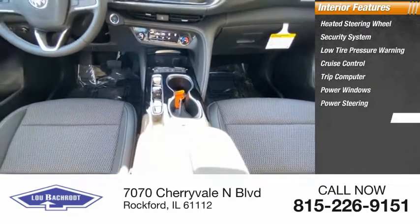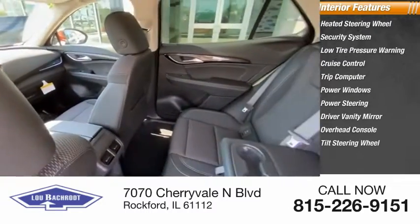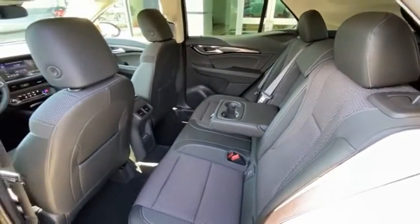Power steering, driver vanity mirror, overhead console, tilt steering wheel. If you like it online, you'll love it in your driveway — take it for a spin today.